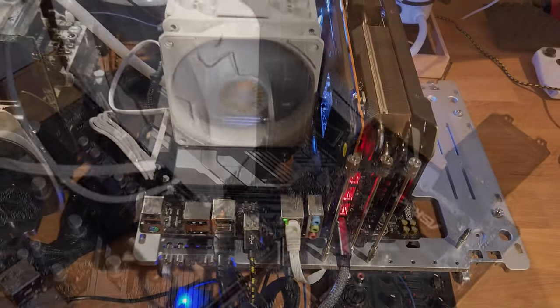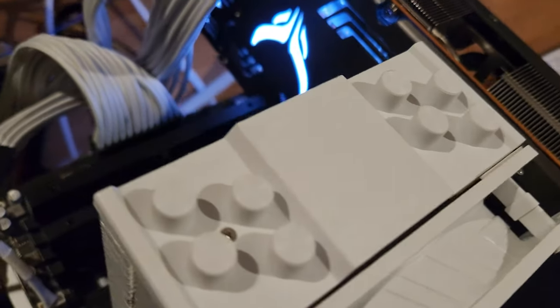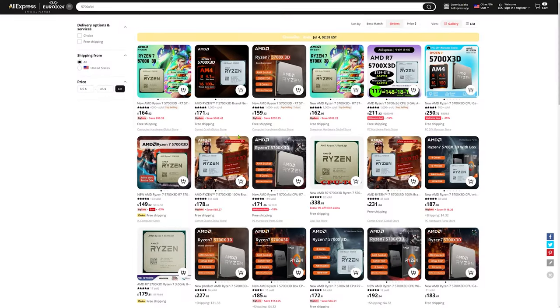If you're looking for top-tier performance at a reasonable price, the 7800X3D stands out as best in class, especially when compared to the prices of previous generation top-shelf hardware. The X3Ds are where it's at.